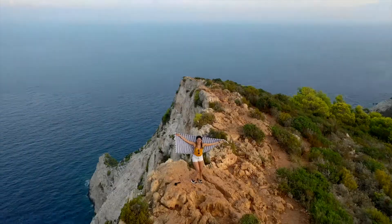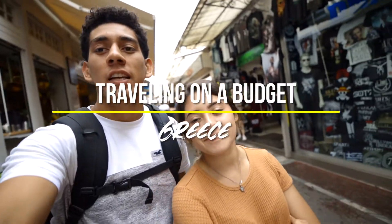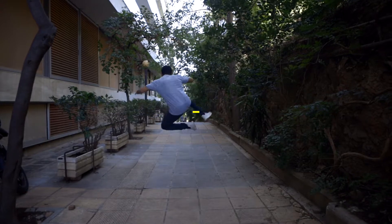Today we're on our last day here in Greece and we decided to make a little video to share some tips on how to save some money if you want to travel to Greece or if you're on a budget. Being here for two weeks, we were able to realize that you can definitely save some money because it's pretty expensive here.